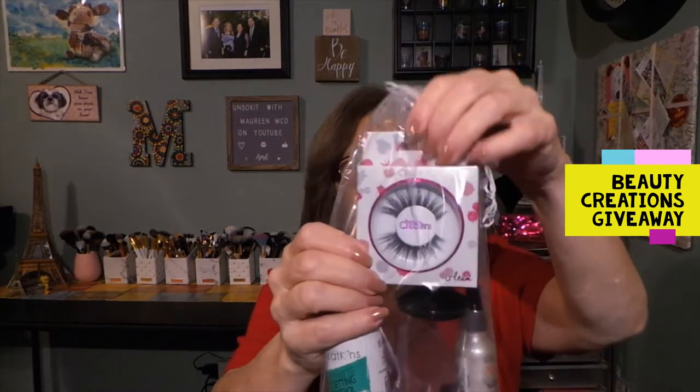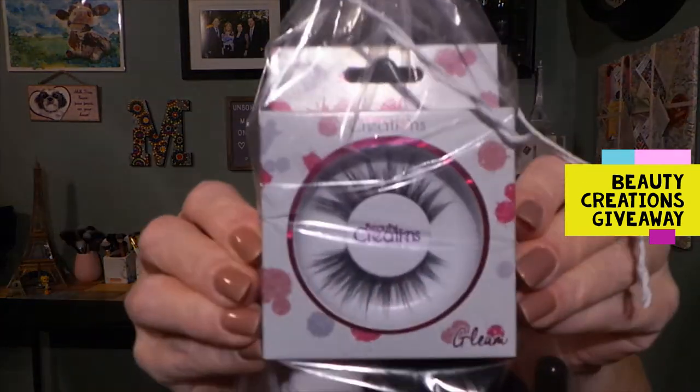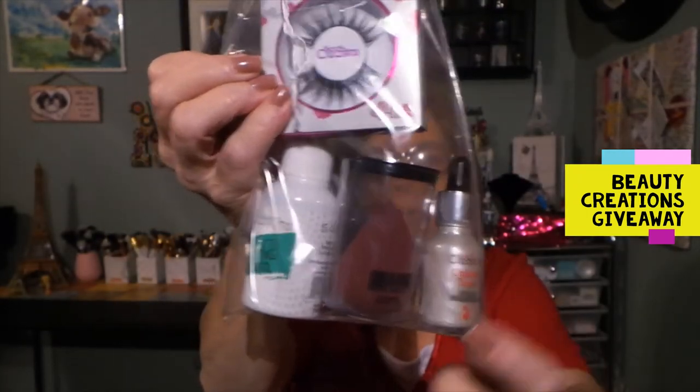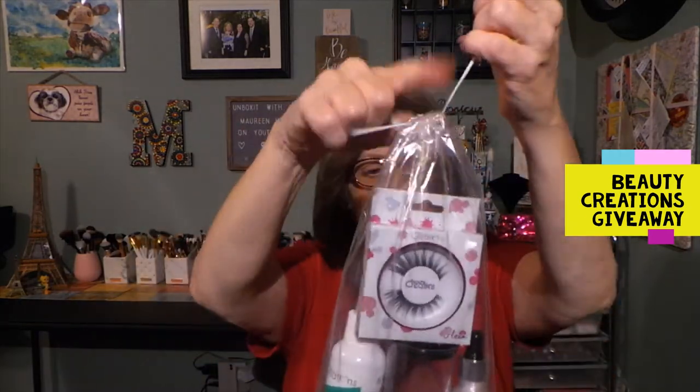And then all the items in here — the lashes, I'm not going to take them out. These are the lashes, these are 3D lashes. The sponge, Unicorn Tears, and the setting spray — this is the oil control setting spray. I figured I'd put all these items in a cute little giveaway bag. So that is the Beauty Creations giveaway that I'm doing today.